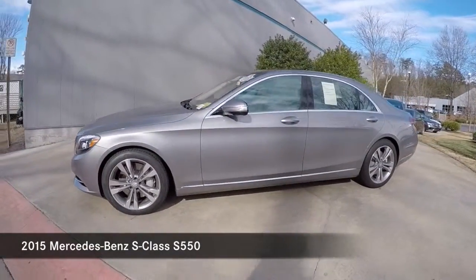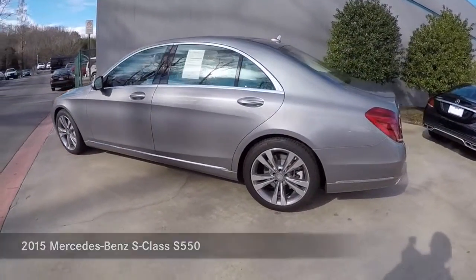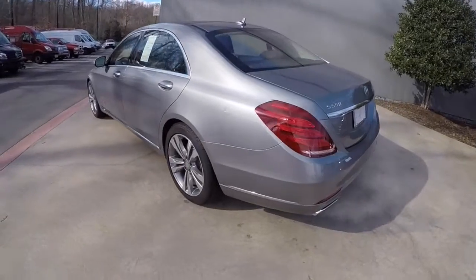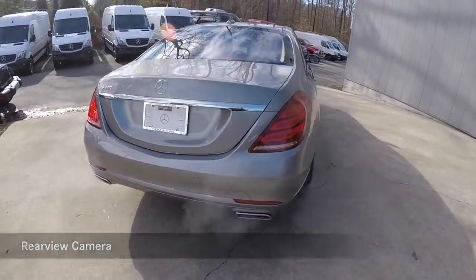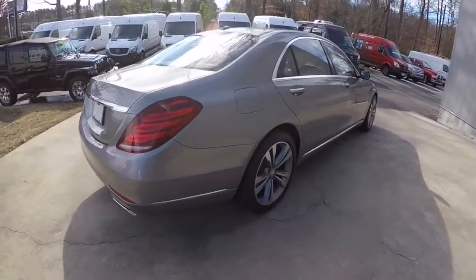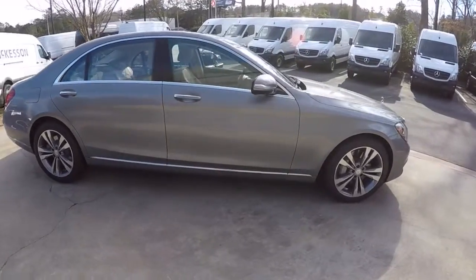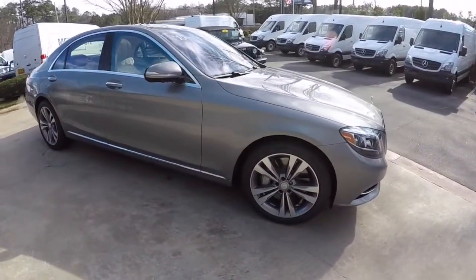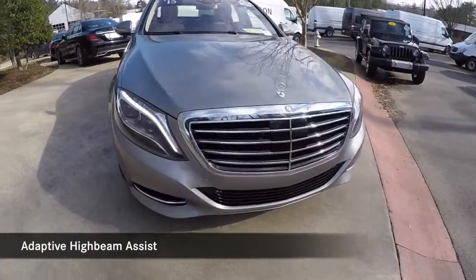2015 Mercedes-Benz S550. Rearview backup camera. Parktronic with active parking assist. Adaptive high beam assist.